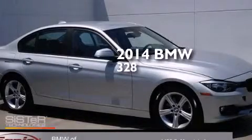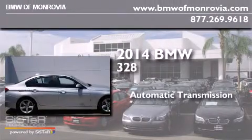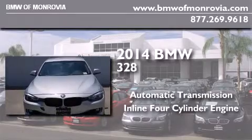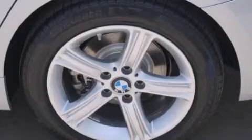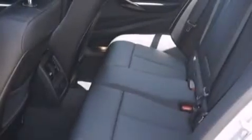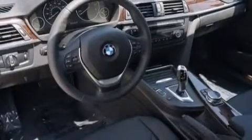This is a brand new 2014 BMW 328. This car has an automatic transmission and an inline four-cylinder engine. All of the following features are included: the driver assistance package, a rear view camera, BMW apps, and a smartphone adapter.